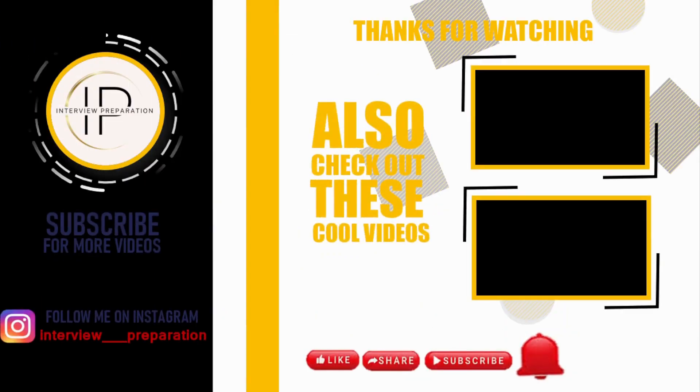Thank you for being with us till now. I hope you liked the video. If your friends are also preparing for interviews, you can share these videos with them. Also, check out our new and cool videos. Please like, share, and subscribe to our channel for videos like this. Happy learning!